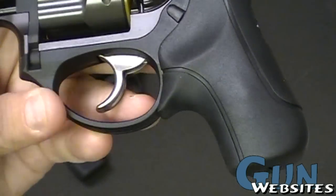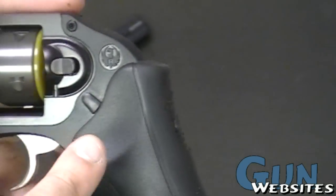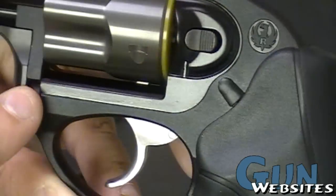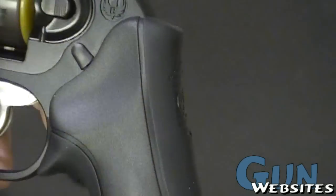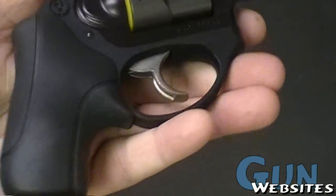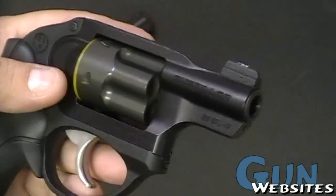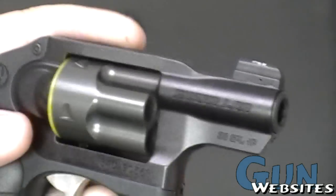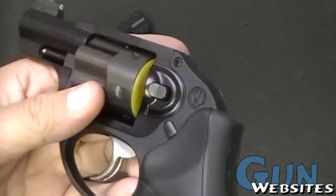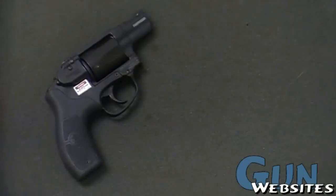On the Ruger we've got a plastic trigger guard — you can see the division between the metal part of the receiver and the polymer part. So the trigger guard, most of the back strap, and where the grip attaches are all polymer. The front is all steel. The cylinder I believe is titanium or something similar — I'm not sure, but it's definitely lightweight.